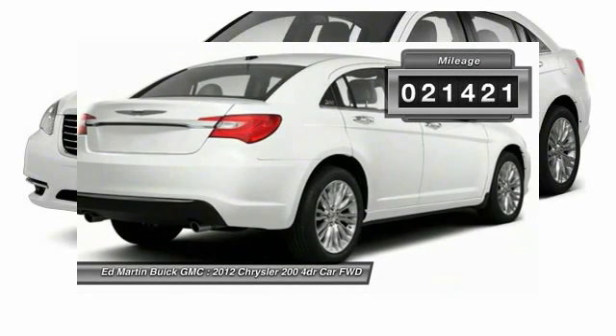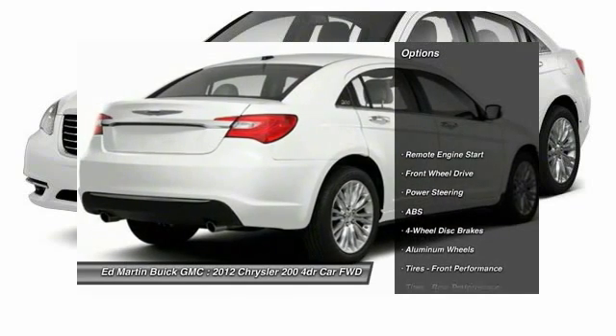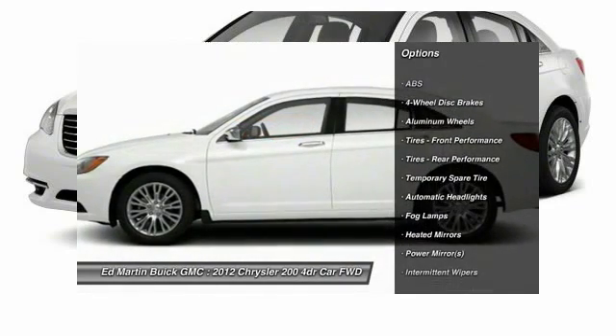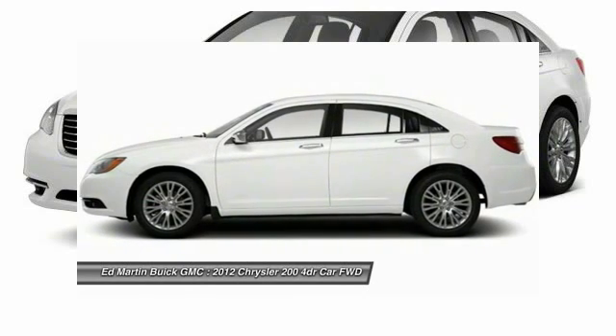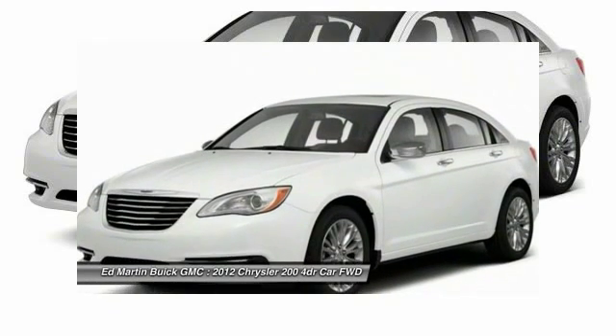This vehicle has less than 25,000 miles. Here are some of this vehicle's great options: anti-lock braking system, steering wheel audio controls, keyless entry, remote engine start, Bluetooth, leather-wrapped steering wheel, adjustable steering wheel, power steering, hard disk drive media storage, auto-dimming rear-view mirror, and PPO.